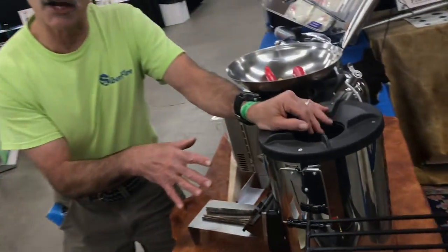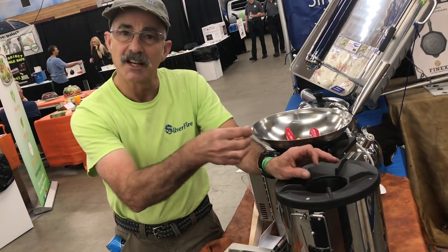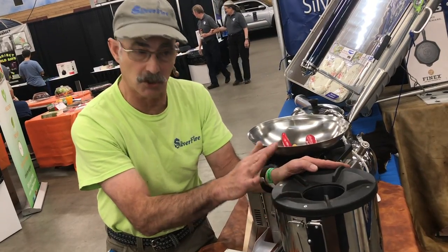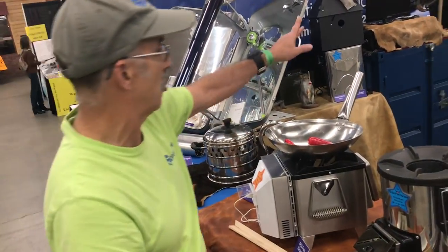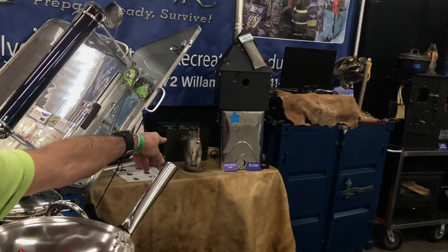A thousand of these are going out to the Marshall Islands this week. They're not allowed to touch the palm trees, but they take the brown spathe on the beach, tear it into half-inch strips — this is how they will sanitize and cook their meals with this stove for that humanitarian project.